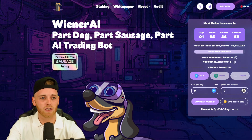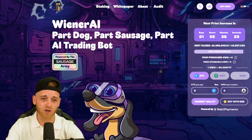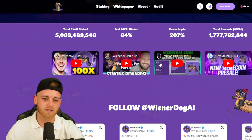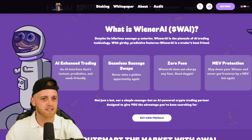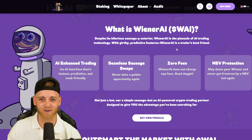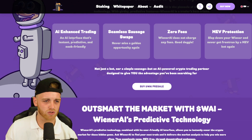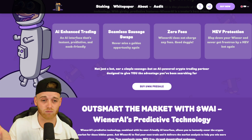Starting this video off, the coin is called Wiener AI — part dog, part sausage, part AI trading bot. That's what's really caught my eye here, because there aren't that many AI trading bots out there. Despite its hilarious, sausagey and very memeable exterior, Wiener AI is described as the pinnacle of AI trading technology with girthy predictive features, making it a trader's best friend.